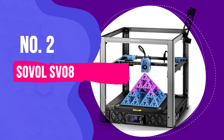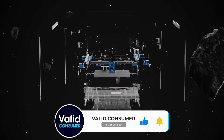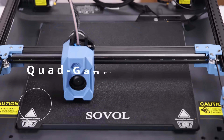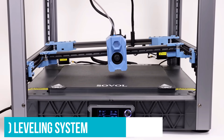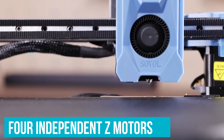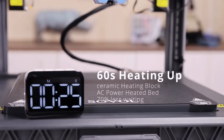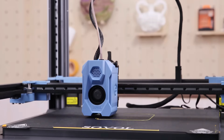Number 2: Sovel SV-08 — Best 3D Printer for High Print Quality. For anyone looking for top-notch print quality without breaking the bank, the Sovel SV-08 is a stellar choice. Its quad-gantry auto-leveling system acts like a personal assistant always ensuring your printer's setup is spot-on. With four independent Z motors, it automatically adjusts and levels the printing bed — so you can kiss frustrating manual tweaks goodbye and ensure your first layer is perfect, which is crucial for a successful print.